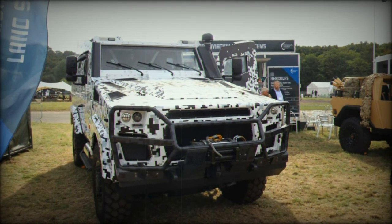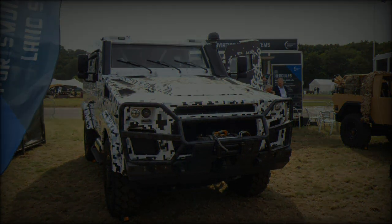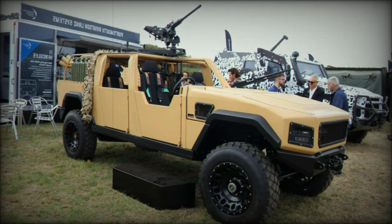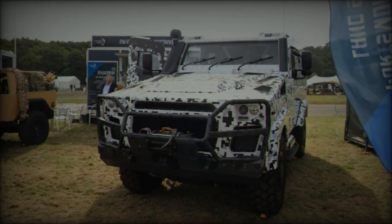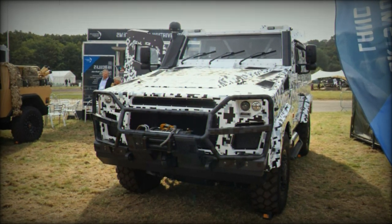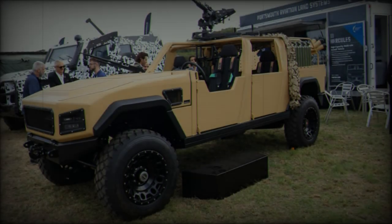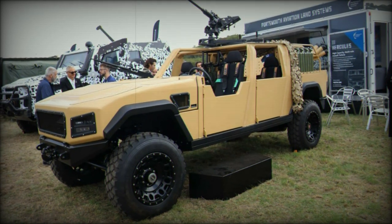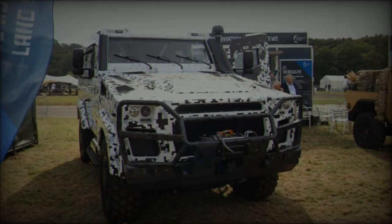One of the standout features of the Hercules LSA 4x4 is its strategic flexibility. It can be transported by road, rail, sea, and air, including sling-load transport by a CH-47 Chinook helicopter, ensuring that the vehicle can be rapidly deployed across different operational theaters. The vehicle is equipped with a 24V 150Ah battery, a self-recovery winch with a 3,625 kg capacity, and multiple lashing points for various transport configurations.